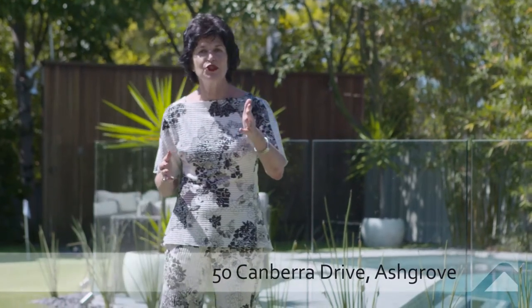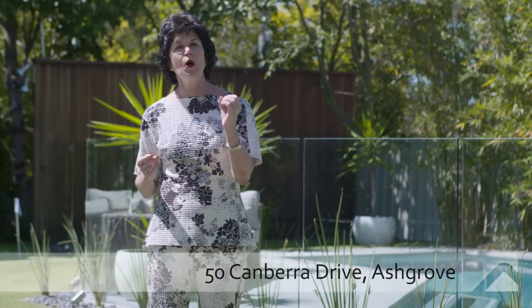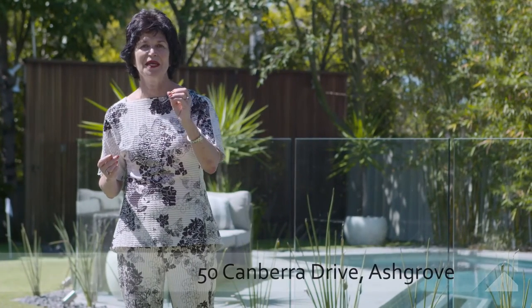This is 50 Canberra Drive in Ashgrove. It's a bold, big contemporary. Come with me and we'll take a closer look.